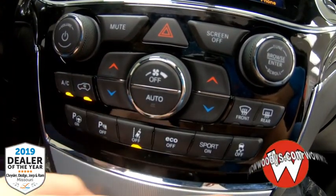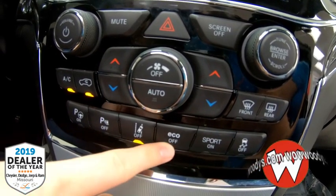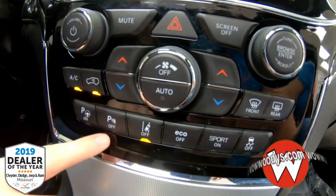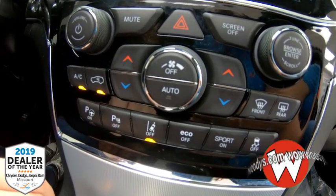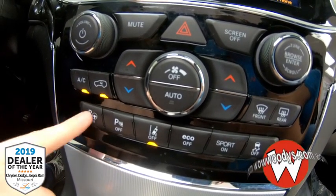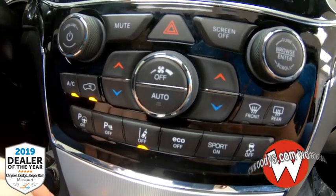Down below you have everything in buttons for your radio and climate controls. You also have your traction control, sport mode, eco mode, lane departure warning — which is one of those features that the front sensor uses — as well as parallel and perpendicular park assist. This will parallel park your vehicle for you: it'll turn the steering wheel and all you have to do is press the gas and the brake.